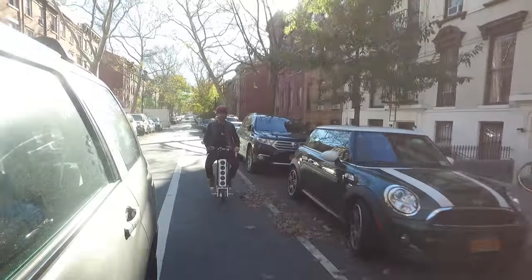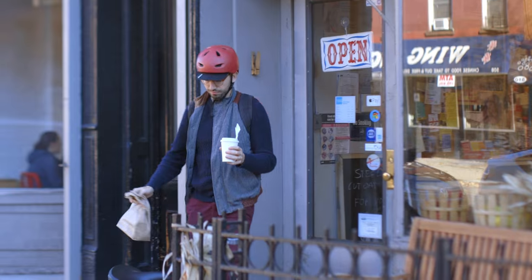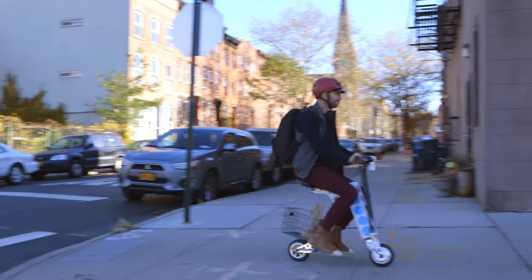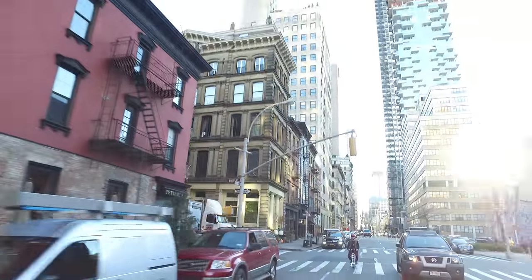My wife had forgotten her lunch, so I went to pick her up something to eat. The Irby was ideal for switching back and forth from the sidewalk to the street, and the optional basket made carrying her sandwich a breeze. It even held my iced coffee. It was definitely my ultimate hipster dad moment.